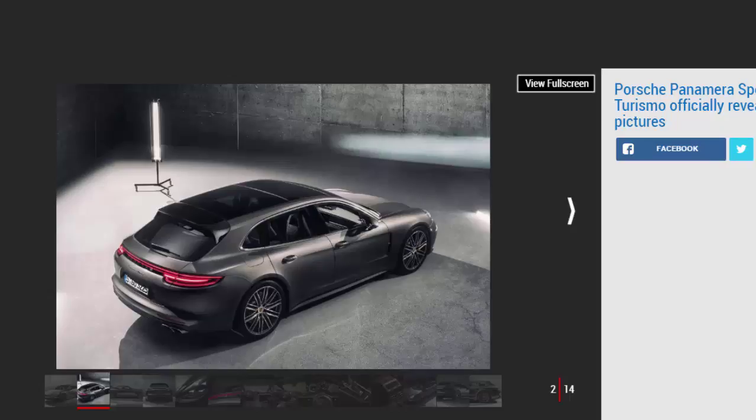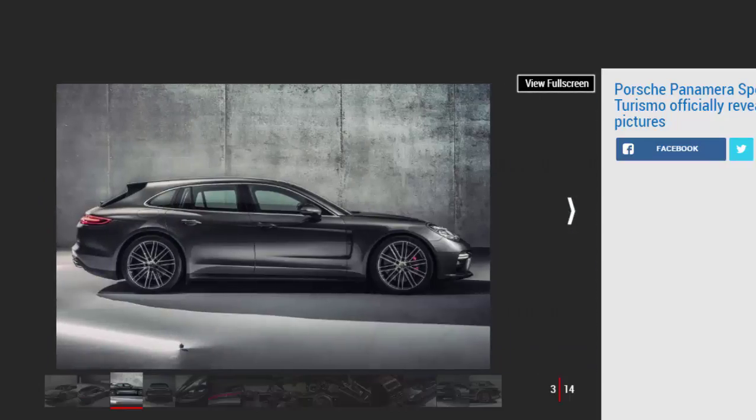The angle of the spoiler changes depending on speed and vehicle settings. It can generate up to 50 kilograms of downforce, but most of the time it's tucked away to minimize drag and save fuel. In terms of boot space, the Panamera Sport Turismo offers 520 liters of storage capacity, an additional 25 liters over the standard Panamera.